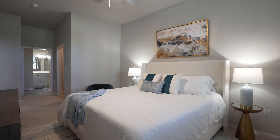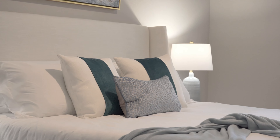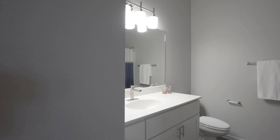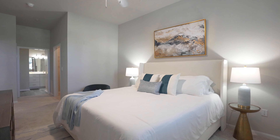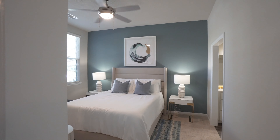Equipped with a dual owner suite, this floor plan is perfect for two roommates, a guest suite, or a family that needs a little extra privacy. But don't worry — the second bathroom is accessible from the hall too, so your guests will be covered.